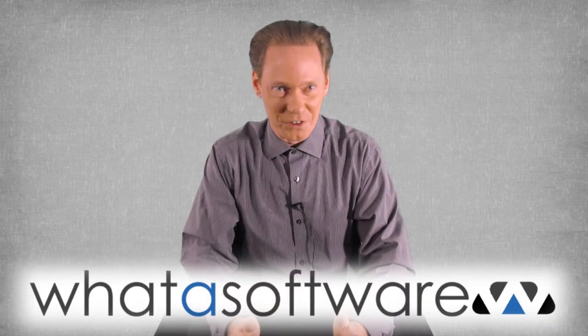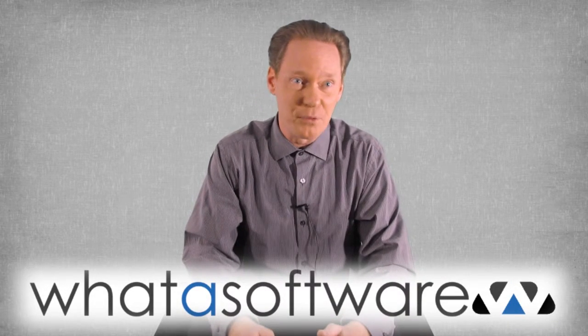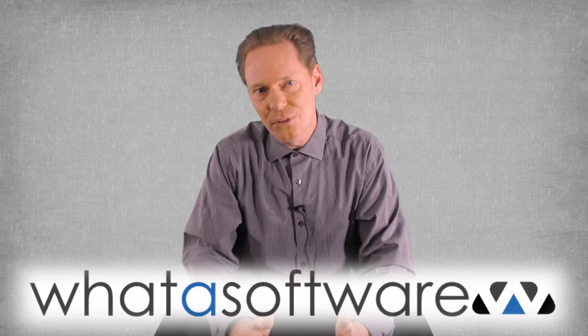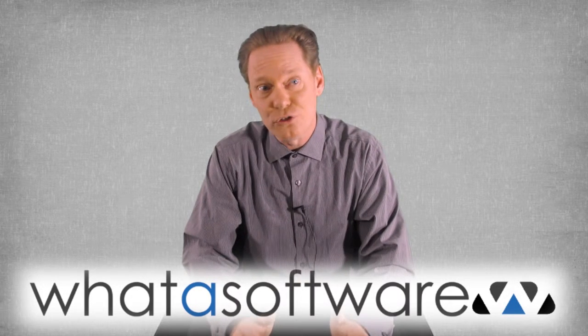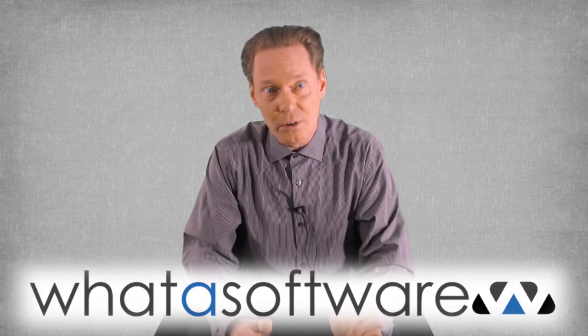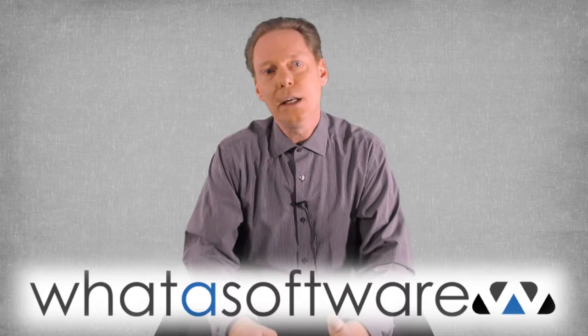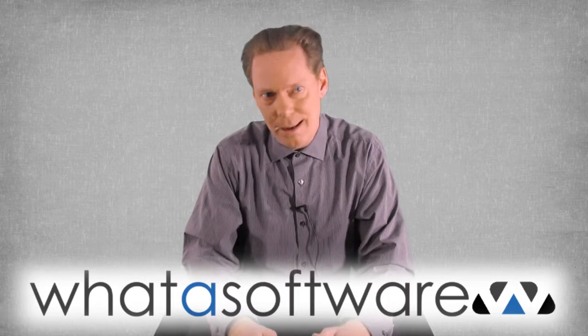Hey everybody, Sherman Morrison here with another business software review from WhatASoftware.com. If you're like most businesses, you need to treat your customers right, which makes your choice of customer relationship management software very important. Let's take a look at one — it's called Salesforce Cloud.